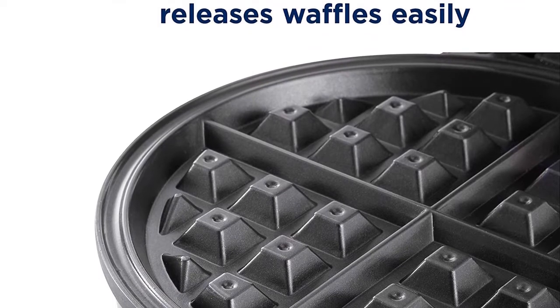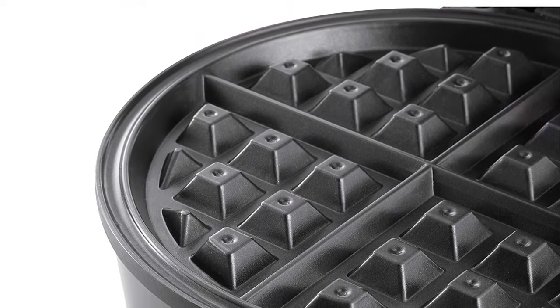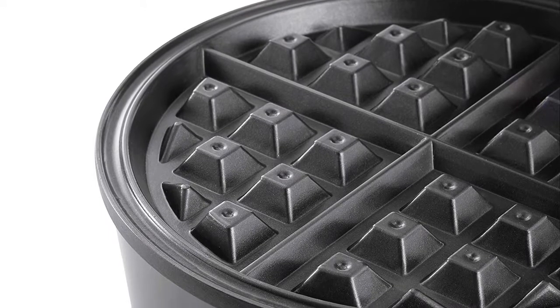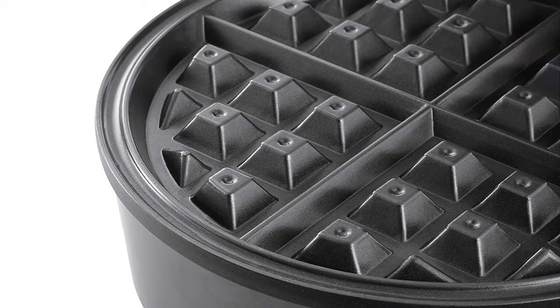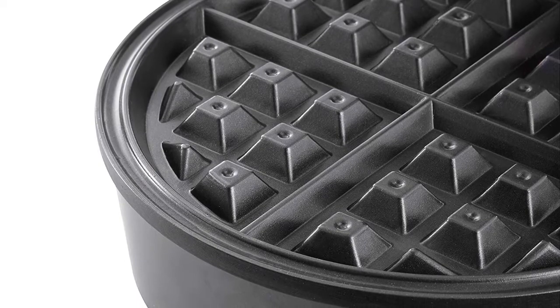The baking plate is 8 inches round shaped, and the adjustable temperature controlling system helps to make a crispy and fluffy waffle quickly. It provides accurate and faster performance, which is the best feature of this waffle maker.